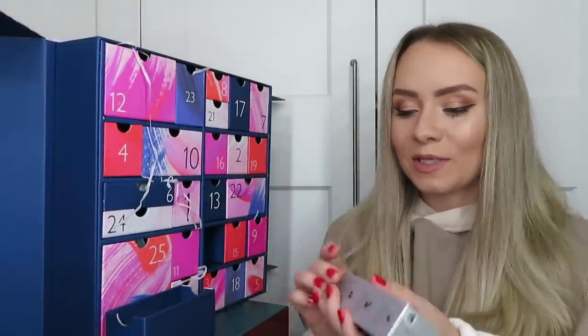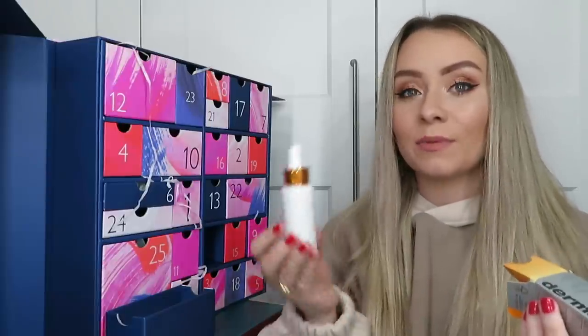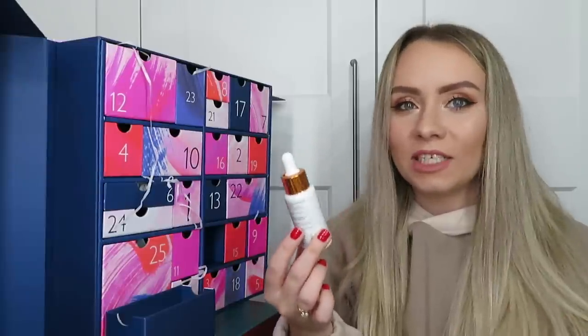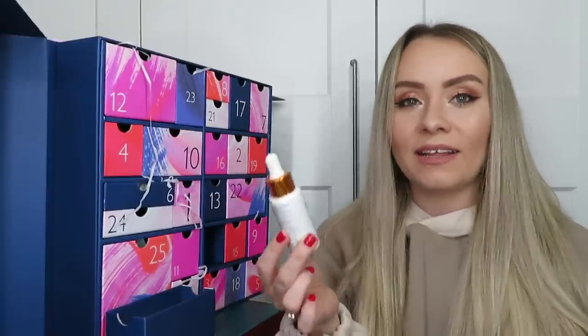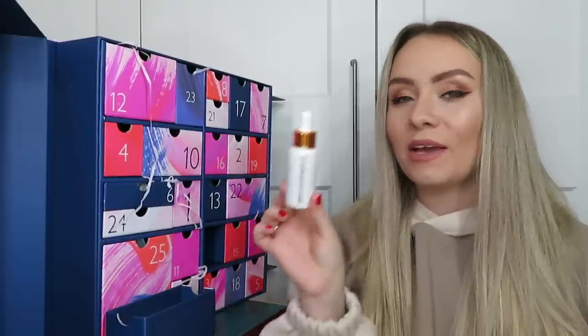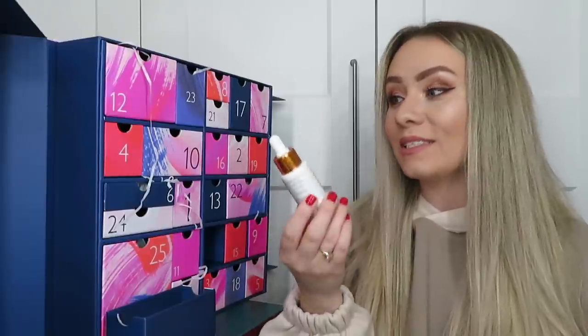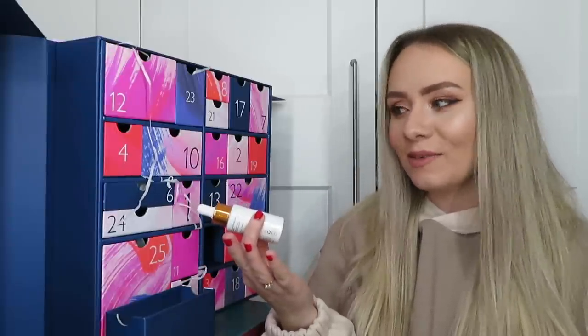Day number twenty: another full-size product - my favorite vitamin C serum, this is Dermalogica's Biolumin-C Serum. I absolutely love this product! It's 30ml, worth around £85 - so expensive but amazing. You need the tiniest amount - it's a really nice serum consistency, not oily like some vitamin Cs. I use this in the morning as part of my skincare routine. Vitamin C works to brighten the skin and is also an antioxidant. If you use any of these full-size products like this one and the Estée Lauder, that's £145 already - spend an extra £14 and you get the whole advent calendar.